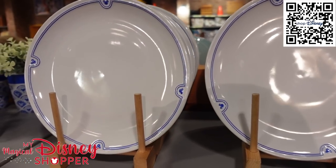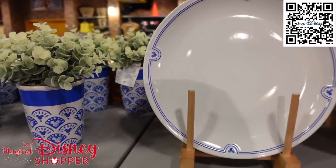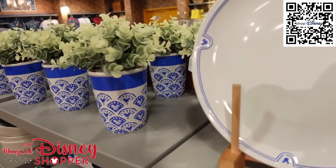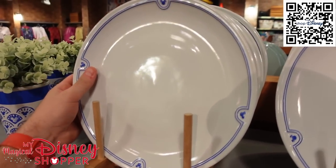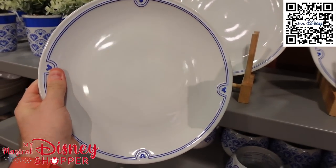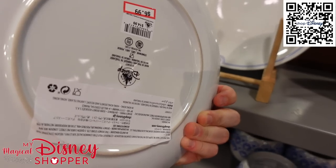A lot of the merchandise we're going to show in this video is available on Shop Disney. Use that QR code in the upper corner and the link in the description so you guys can get your hands on a bunch of the deals happening right now on Shop Disney.